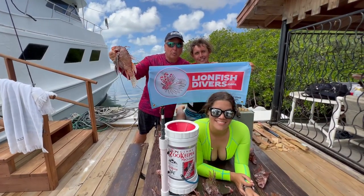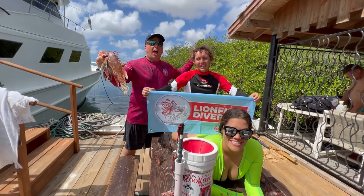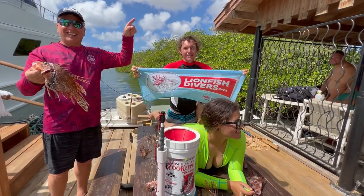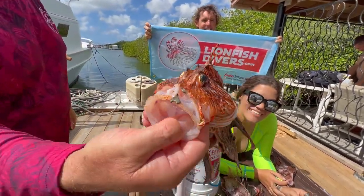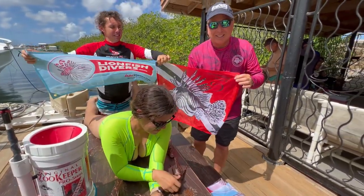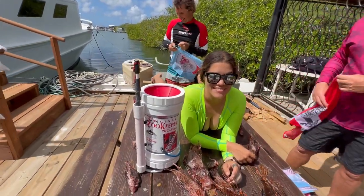The best hunter in Aruba recommends lionfishdivers.com! And where do you go, Swain? Lionfishdivers.com! Do you like that Zookeeper? Yeah, I like it!